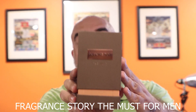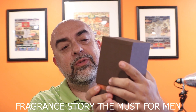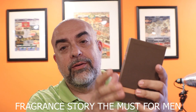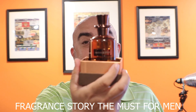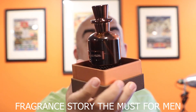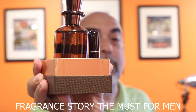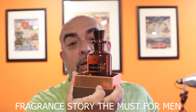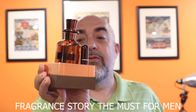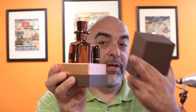This is the box — it's got a canvas feel to it, kind of luxurious, with a nice metal plate on the front. It opens up nice and easy. You get the bottle, and a really cool touch: they include a travel atomizer that you can fill up from the bottom, which I've never seen a brand do before — great for when you don't want to bring the full bottle while traveling.